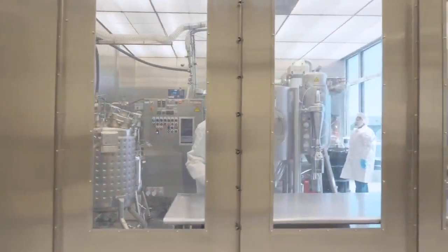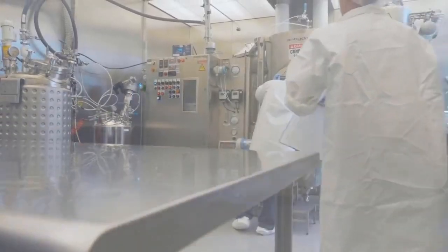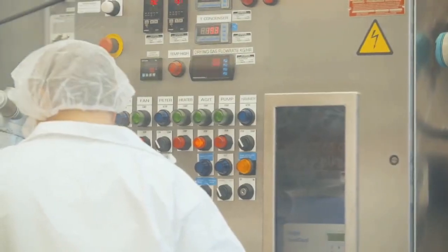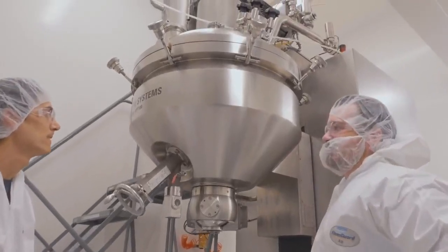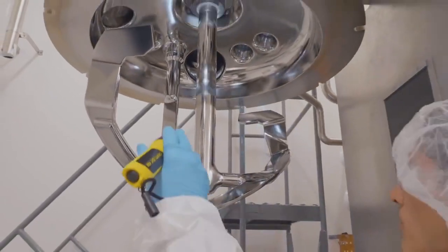The pilot scale GMP at the Bend, Oregon site consists of two pilot scale spray dryers: one is an Anhydro MS 150 and another is a GEA Mobile Minor. These are capable of doing tens of kilograms of spray dried intermediate. We also have a secondary drying capability — both convection tray drying as well as the ECATO agitated conical vacuum dryer.